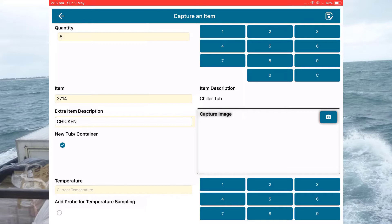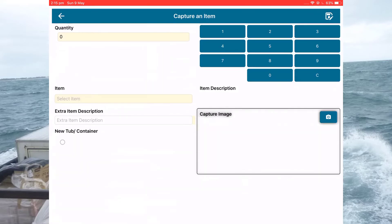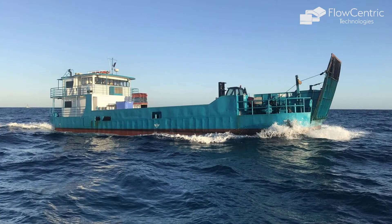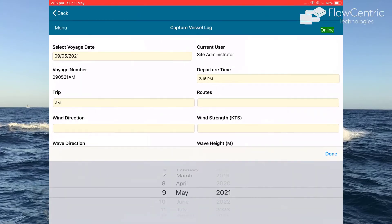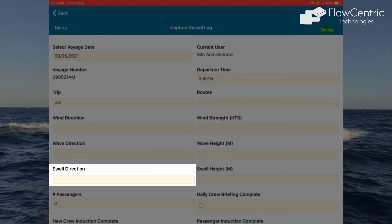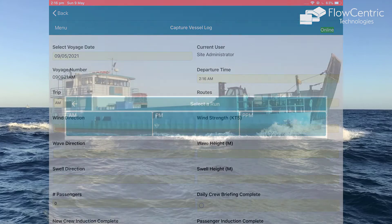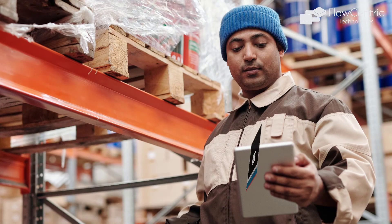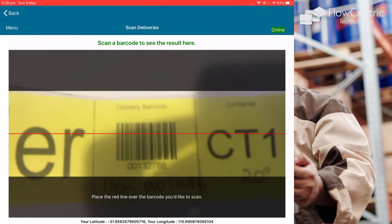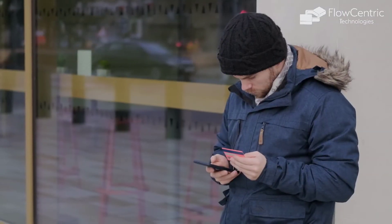The solution also supports selecting with a single touch from large data sets based on most recent tasks. The customer saw sufficient returns on their initial investment that they decided to expand the iOS solution to include the actual vessel. The vessel log is now captured via the Flow-Centric Process Where tablet application, including information such as wind direction, swell direction, and the number of passengers aboard. Additional functionality includes automatic notifications to customers when goods leave the mainland, barcode scanning when goods are unloaded on the island, and automatic invoicing to either the shipper or customer based on business rules.